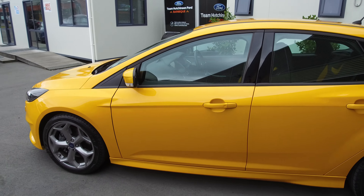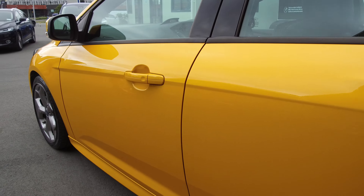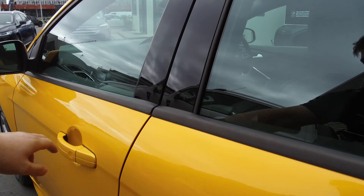Really mint condition inside and out. You can see the paintwork is still very nice and shiny — no dents, scrapes, or dings that I can see anywhere.